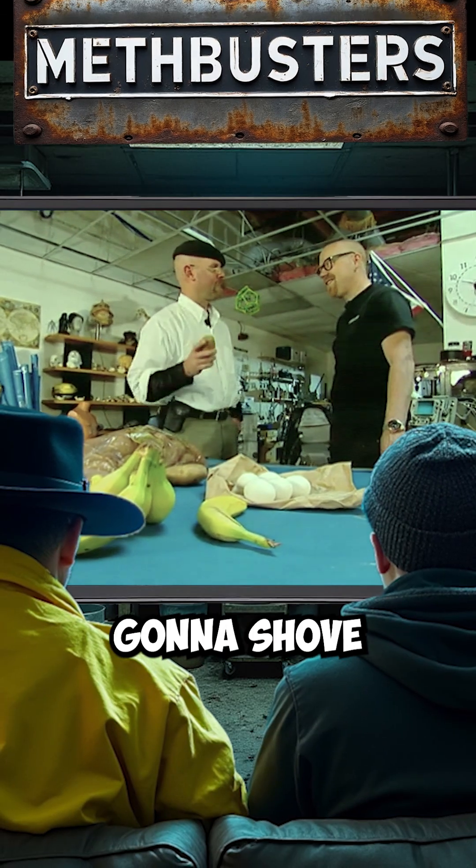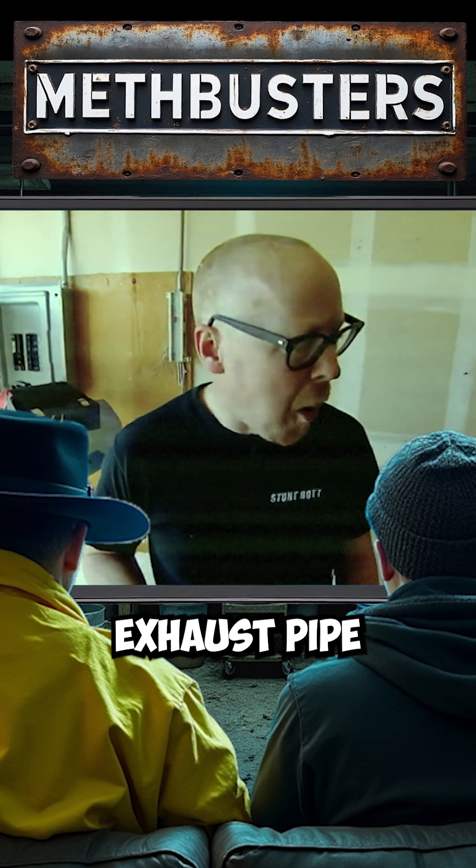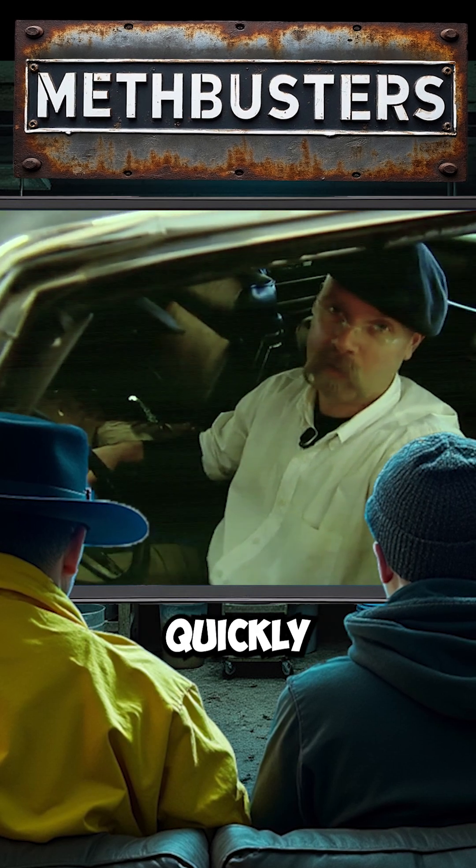We have all this produce that we're going to shove up the tailpipe and see what happens. Whatever we put up that exhaust pipe is probably going to come out pretty quickly.